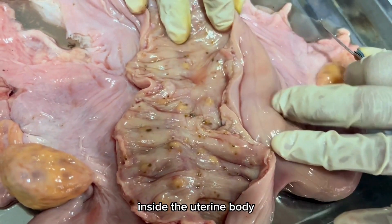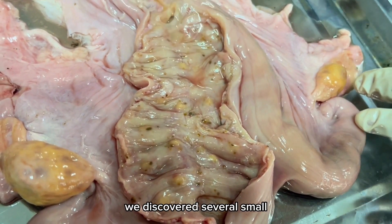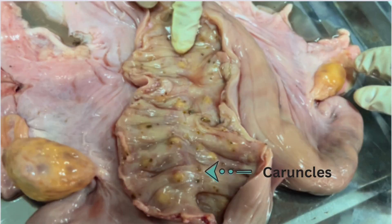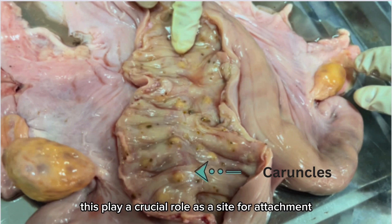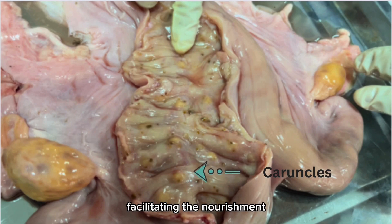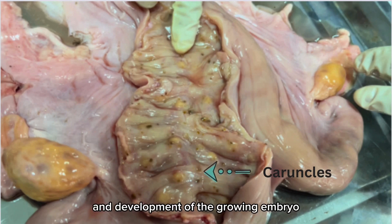Inside the uterine body, we discovered several small bumpy structures known as caruncles. These play a crucial role as a site for attachment during pregnancy, facilitating the nourishment and development of the growing embryo.